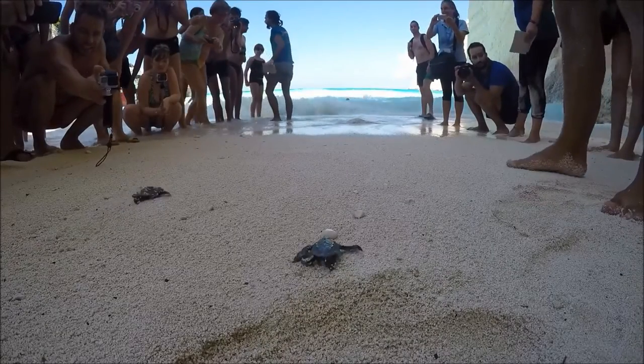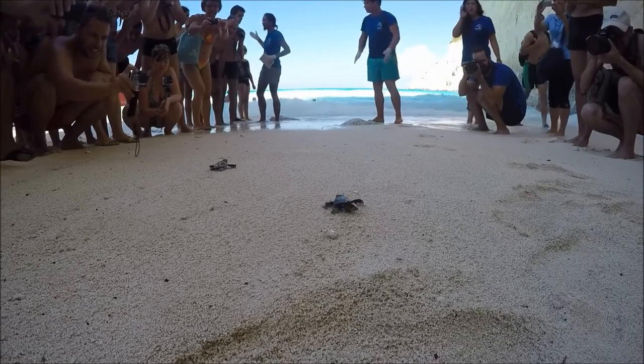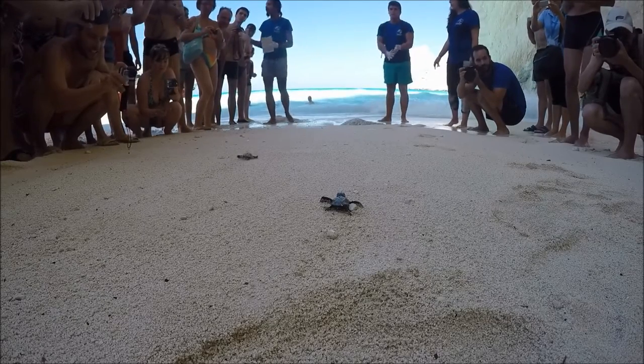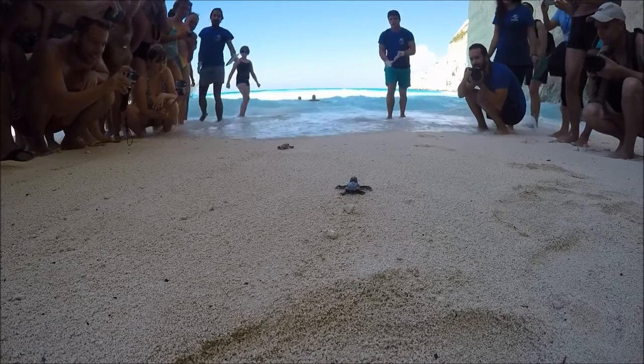Flash photography is also detrimental as it can lead to disorientation. The activities of Archelon's Akinthos are generally focused on the National Marine Park within Laguna Bay, where this year alone we have recorded over 1,000 sea turtle nests. This occasion was particularly special because it was the first ever officially recorded sea turtle nest on Shipwreck Beach.